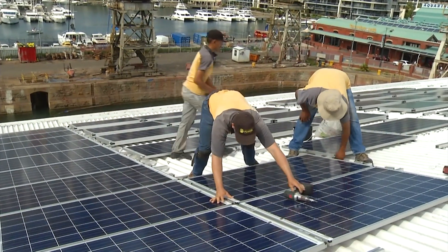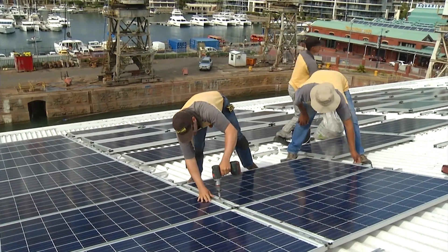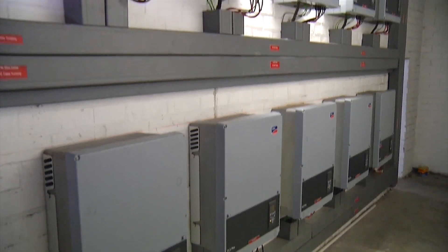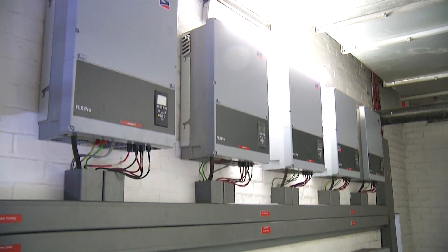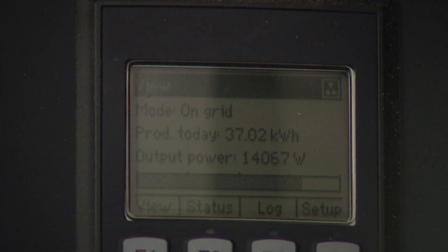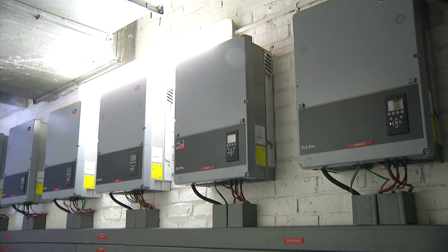With that kind of German engineering background we all have, we are world market leader for solar inverters, and we did supply Solar World Africa and Sustainable Power Solutions for this flagship project here in Cape Town. We are proud to be part of it and to make the waterfront more sustainable and basically independent from the utility.